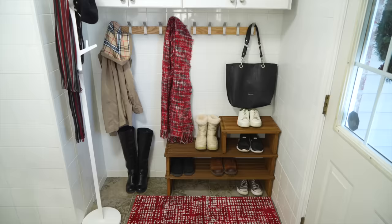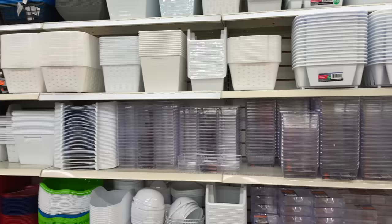If you want to get organized for 2024, I'm going to show you where to start, what to buy, and what not to waste your time with.